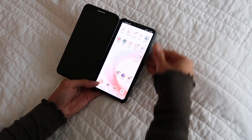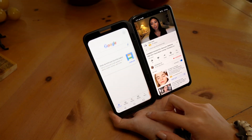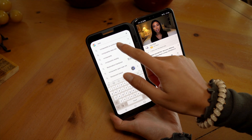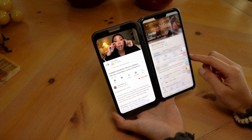I partnered up with LG to share with you their dual screen smartphone with a screen that is actually detachable. This phone is great because it allows me to multitask. I don't have to pause my video to look up a restaurant near me — I can have it playing while I make brunch plans.